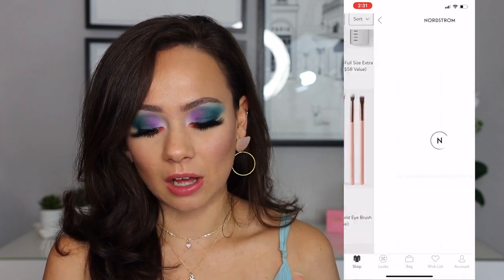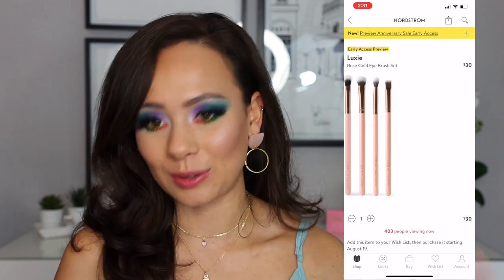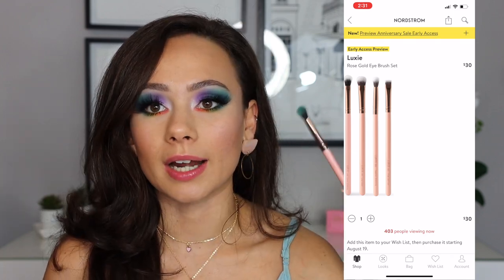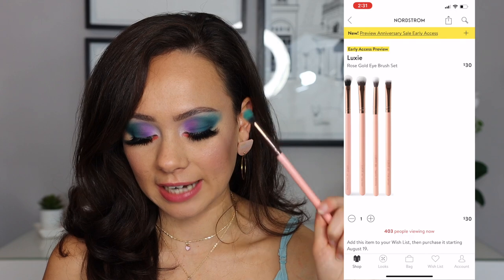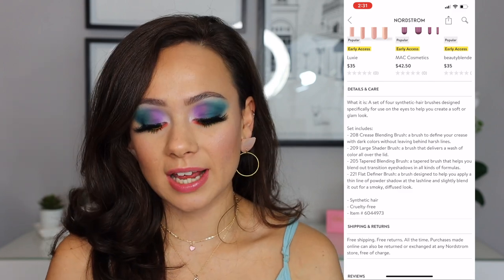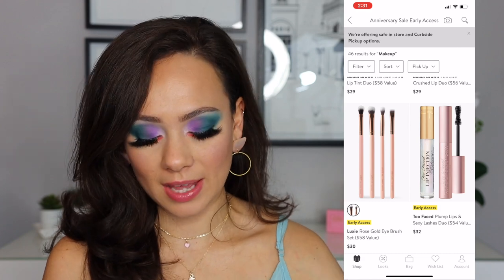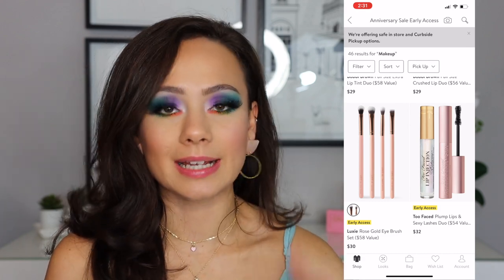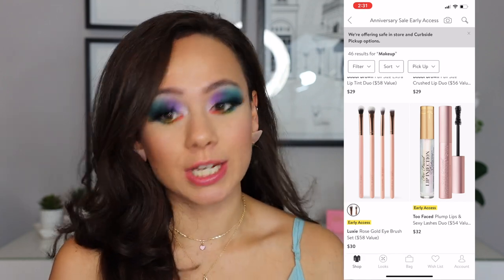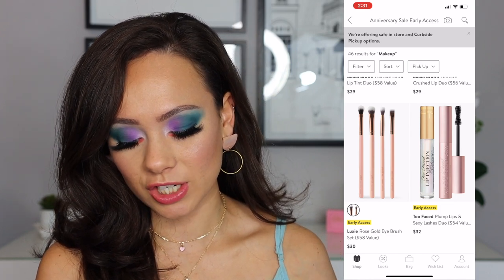Luxi Brushes — I'm seeing a lot of these sets. You can get these sets for a pretty affordable price elsewhere. It is a good deal, and I actually really do like Luxi Brushes. The Luxi 229, I used it today — this is an amazing tiny little brush that I use all the time. I do like the Luxi Brush Set, so if you're looking for good synthetic hair brushes that are affordable, I highly recommend them. I'm not going to say this is a bargain though — it's a pre-existing set that you can get any other time of the year.